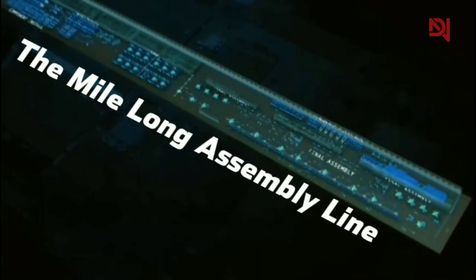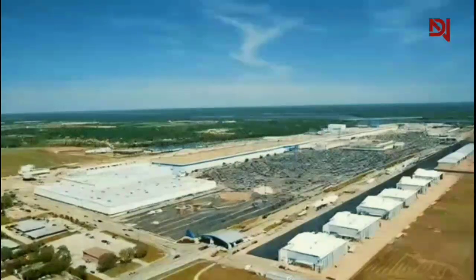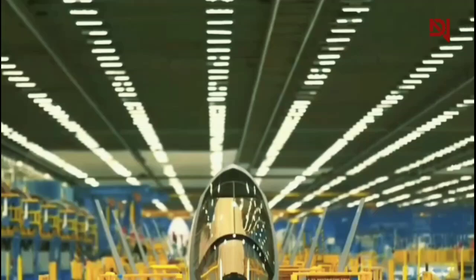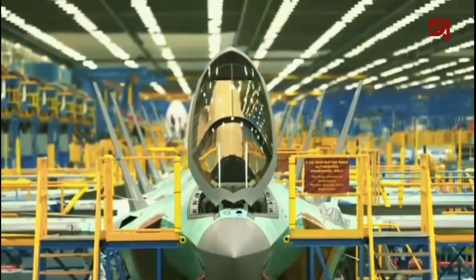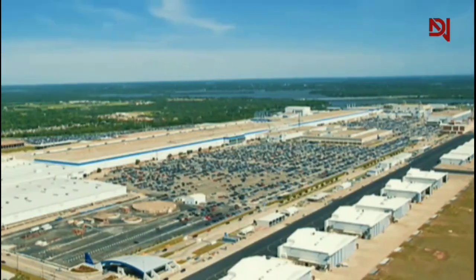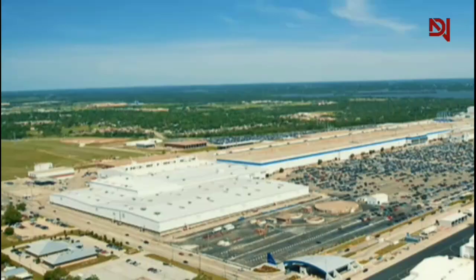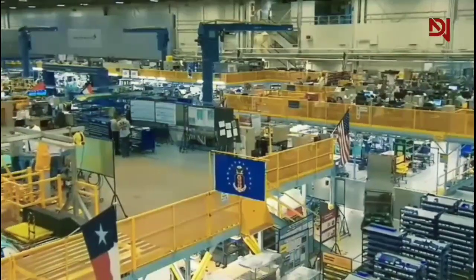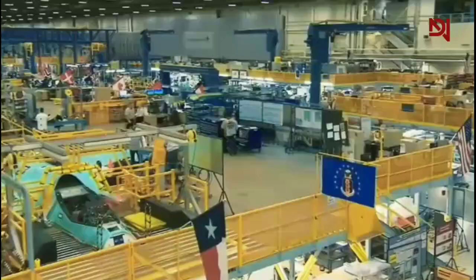The mile-long assembly line. Imagine a factory so vast it could house 20 football fields. This is the reality of Lockheed Martin's F-35 production facility in Fort Worth, Texas, spanning an impressive three square kilometers — a sprawling complex that serves as the birthplace for America's most advanced fighter jet.